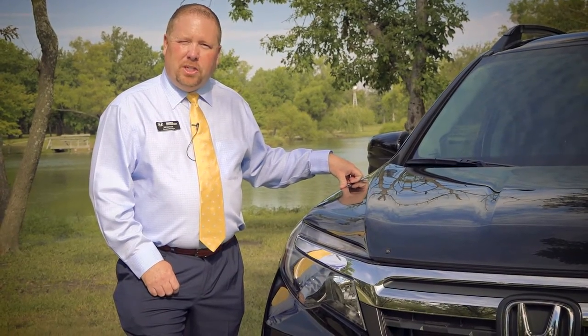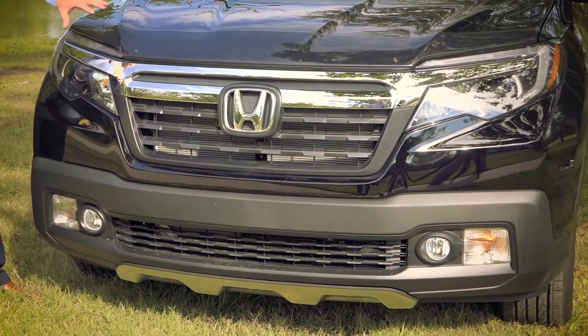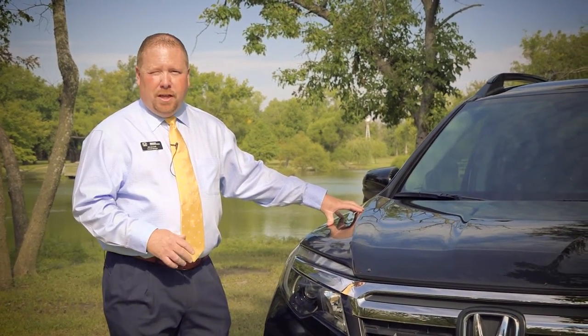One thing I really like about the 2017 Ridgeline is what they've done with the front of this vehicle. They put a very aggressive grille on it and front clip. There are body lines everywhere on this Ridgeline. Honda is really molding function and features together on this.